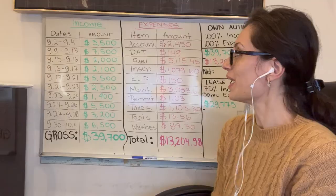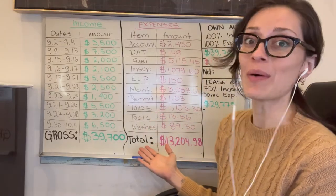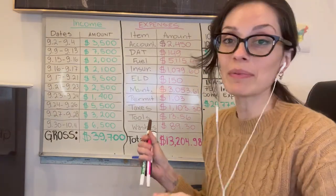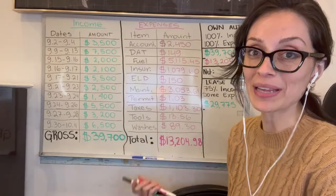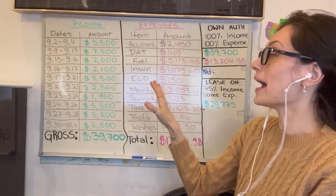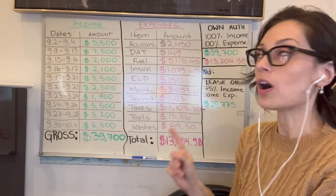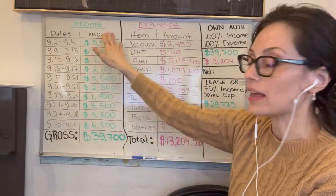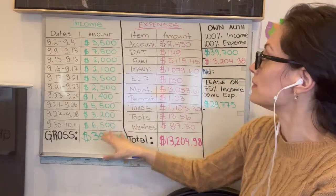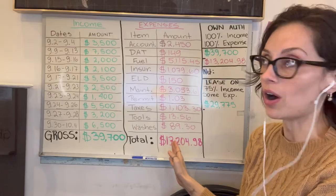Number four difference is the difference in income. Back to the board. These are our actual numbers from the month of September on one owner-operated truck — the actual income with dates and amounts each load paid, and the actual expenses showing what each cost was.